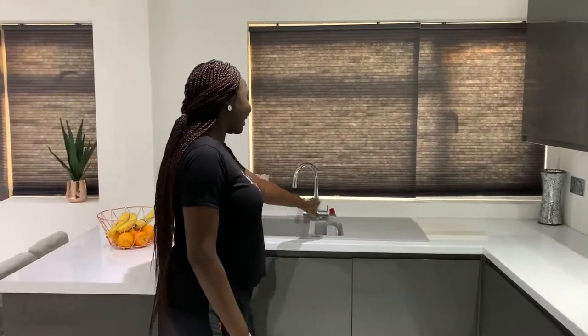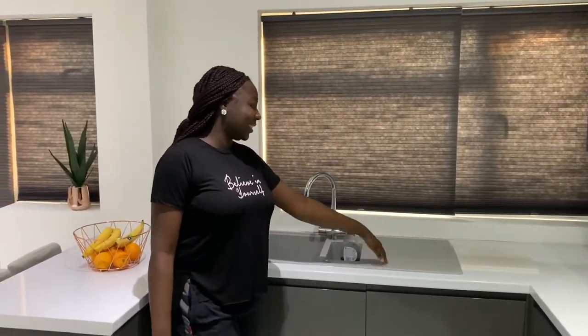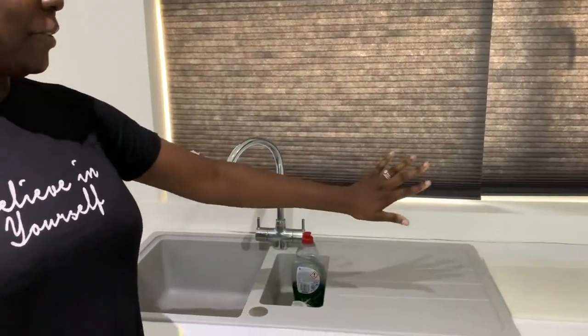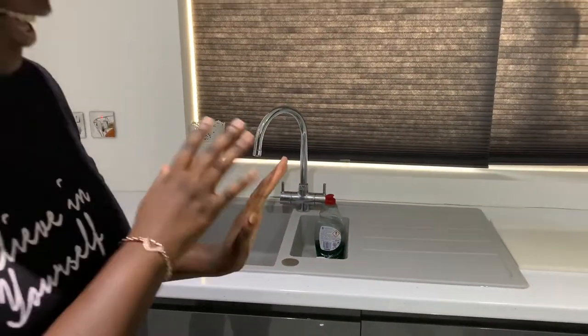Right here we've got the sink — I love, love, love the sink. When we saw it in grey I was just like, this is perfect. No more stainless steel!